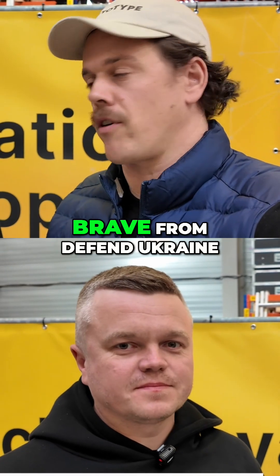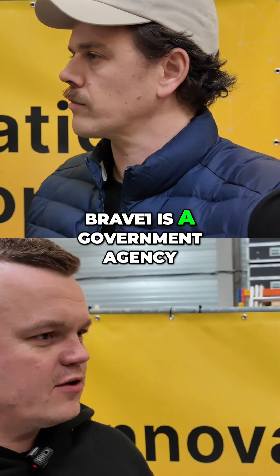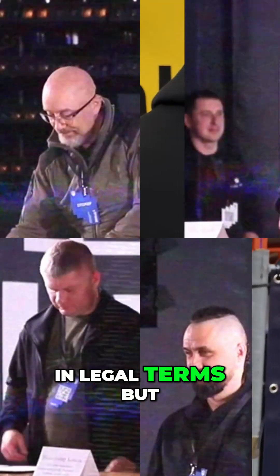We are now with Max of Brave One from Ukraine. What's Brave One? Brave One is a government agency in legal terms, but basically it's a center of ecosystem.